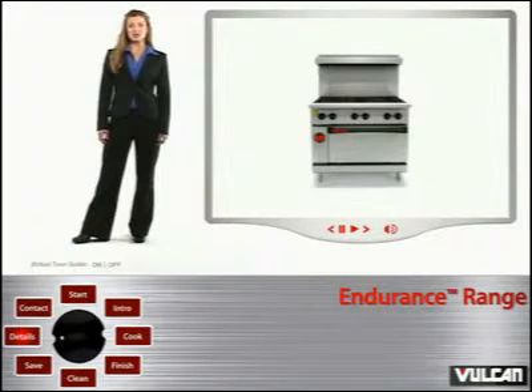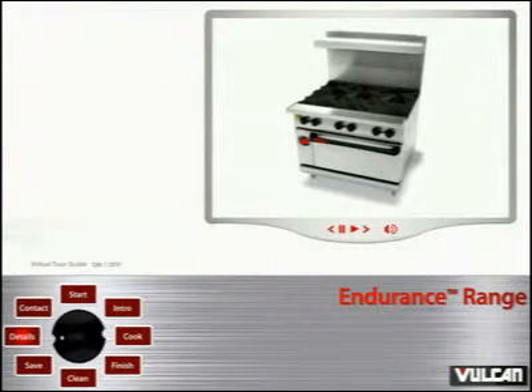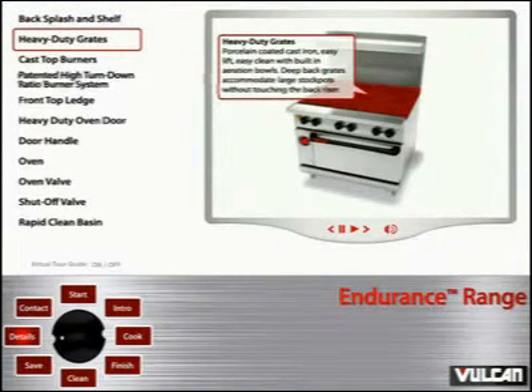Let's take a closer look at some of the Endurance Range's features that are sure to make a measurable impact in your kitchen. Backsplash and Shelf: Stainless steel 23-inch backsplash with fully enclosed high shelf for easy cleaning. Heavy-duty grates: Porcelain coated cast iron, easy lift, easy clean with built-in aeration bowls. Deep back grates accommodate large stock pots without touching the back riser.